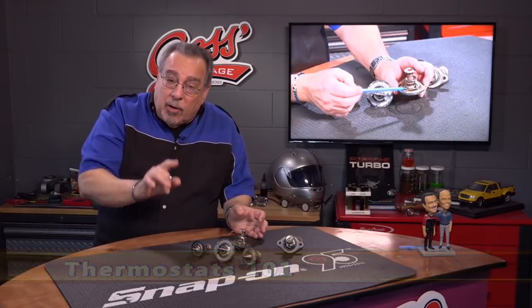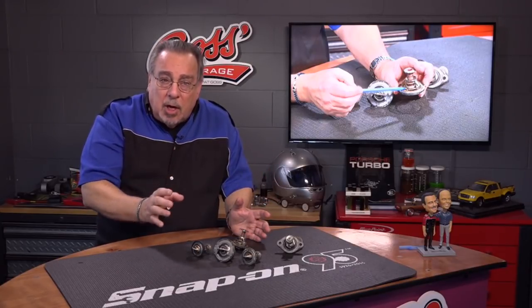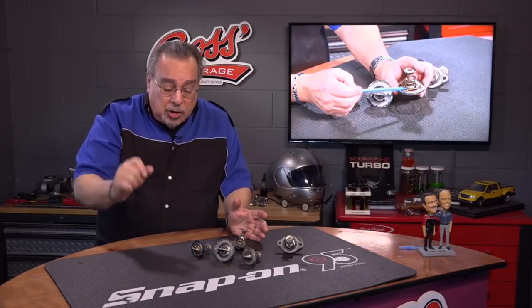A thermostat hasn't changed on most cars. Now granted, there are some out there that are electronically controlled, but the majority of them are still mechanical thermostats used to maintain engine temperature.